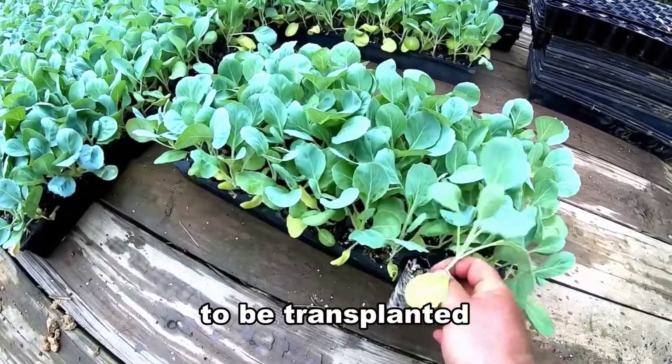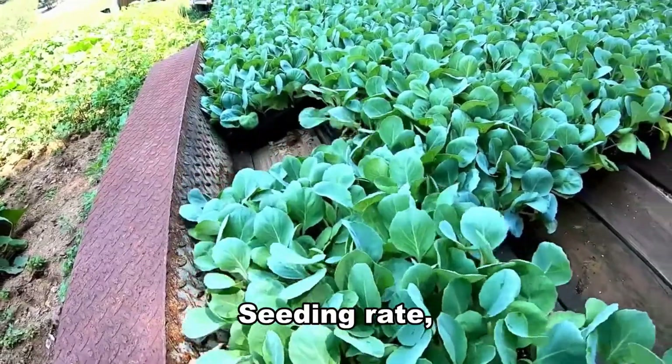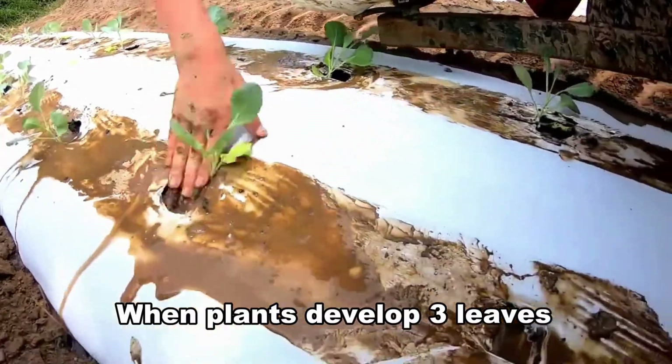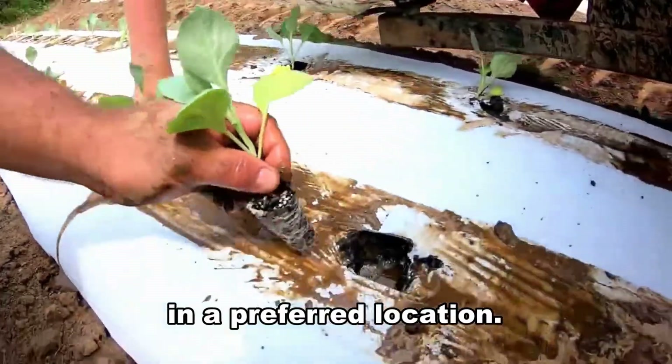Plants are ready to be transplanted 18 to 38 days after sowing. The seeding rate is 250 to 400 grams of seeds per hectare. When plants develop 3 leaves and become 10 to 13 centimeters tall, we may transplant them in a preferred location.